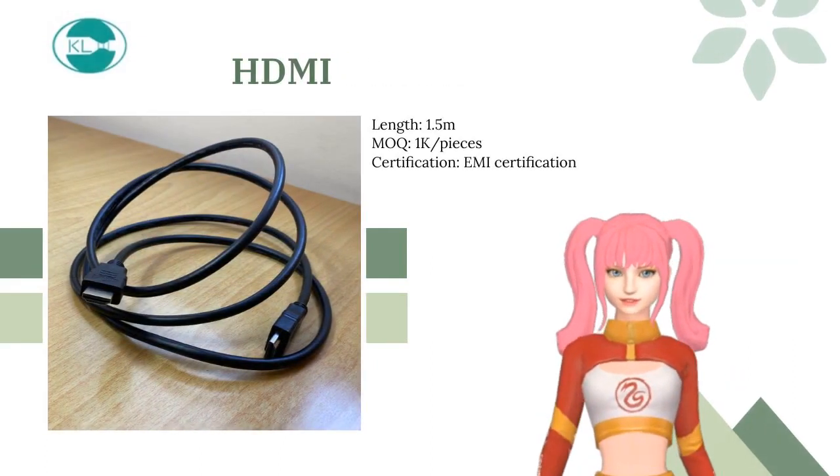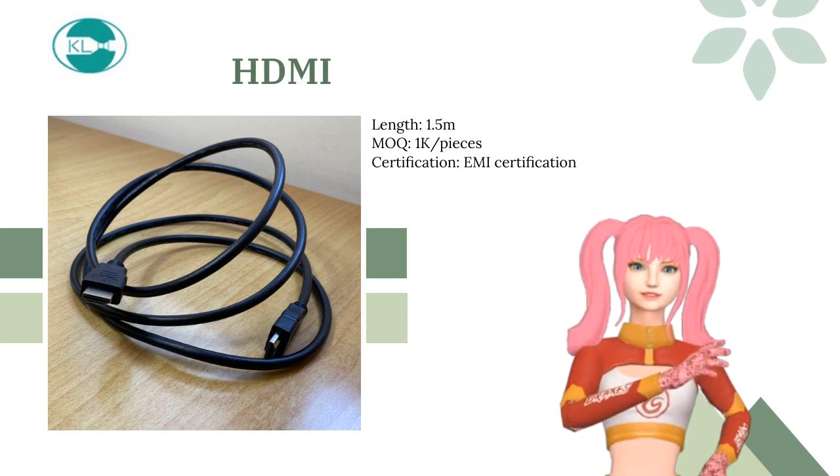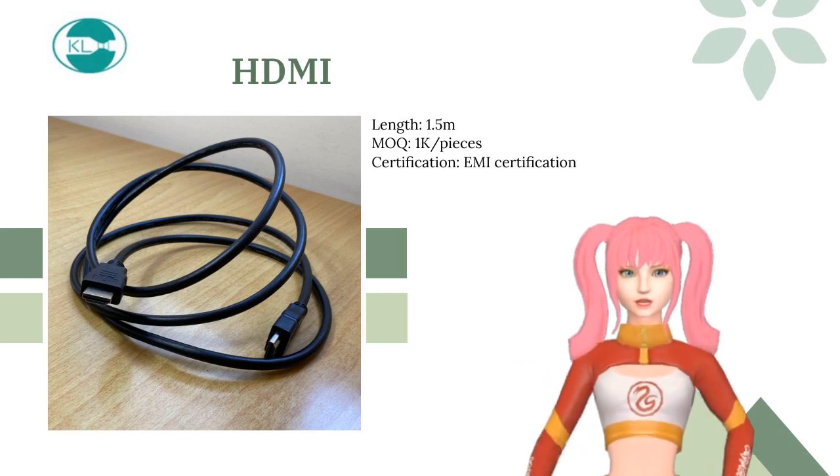HDMI cables are capable of transmitting high-quality video with resolutions up to 4K and supporting high-quality audio formats.